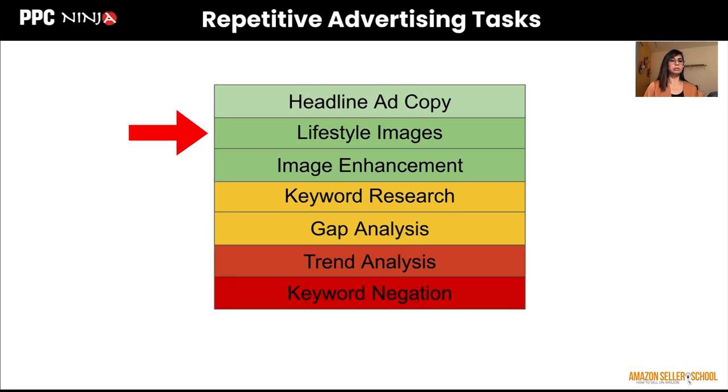The second repetitive task is lifestyle images. A lot of times clients at PPC Ninja's agency don't have the resources to generate lifestyle images. Now that's super easy — you can actually create very visually compelling lifestyle images using not only ChatGPT and DALL-E, but also MidJourney, the biggest one out there. There is a price for MidJourney, but if you're an agency doing this on an ongoing basis, it's super helpful to get a subscription and take advantage of their latest features.